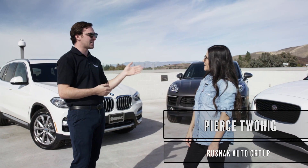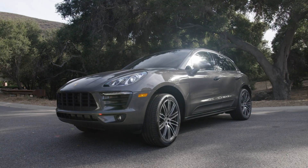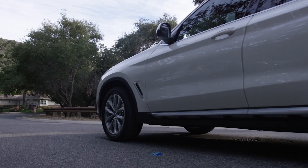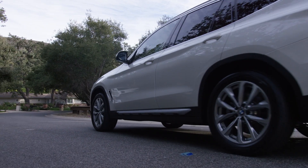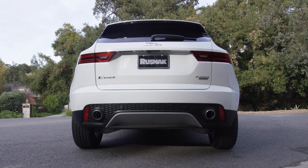Today we're gonna be taking a peek at the all-new 2018 Jaguar E-Pace, the 2018 Porsche Macan, and the 2018 BMW X3. All of them are gonna be around the same size — they're all mid-size compact SUVs around the same storage space.